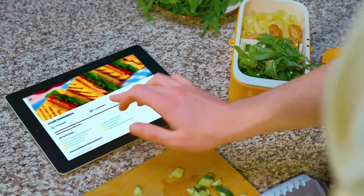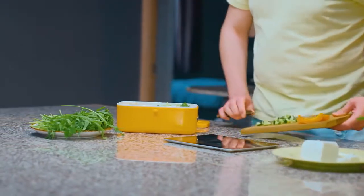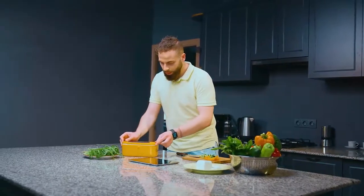You can also use the Sunnyside app for different recipes. Look at how much space it has — you can put in cucumber, rice, and anything you want in a single box.